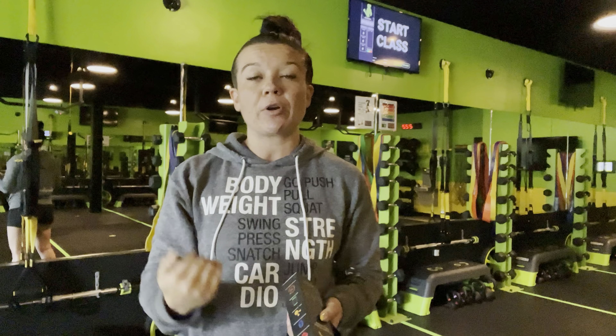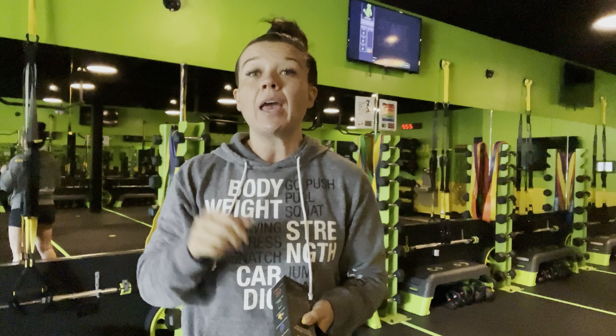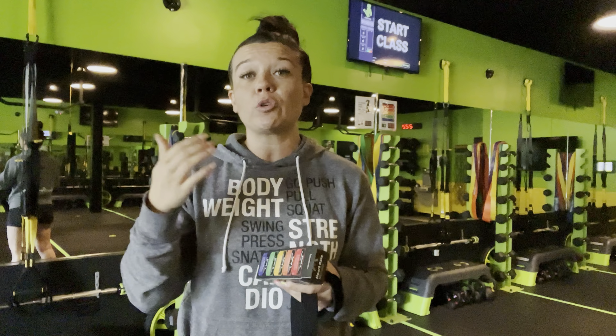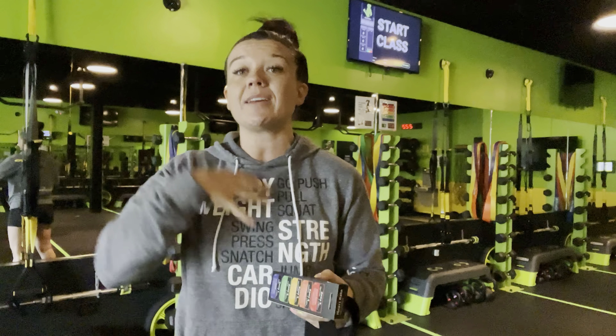On the flip side of that, if we notice that we just can't bring you down from that red zone — 90% plus of your heart rate — we might tell you, have a seat, grab a sip of water, let's bring your heart rate down a little bit, let's keep you safe, and then let's get back at it. So that also allows us to keep you safe during your workouts. Heart rate monitors are such a good opportunity to allow your coaches to really see what's going on inside of your body, because your face may say one thing, but inside may say another.